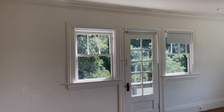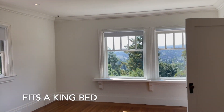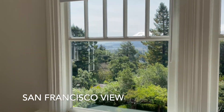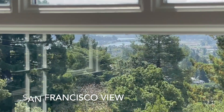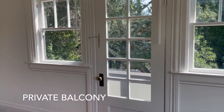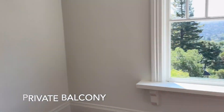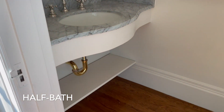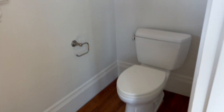This bedroom also fits a king bed. It has a beautiful city view in the distance, its own private balcony, as well as a half bath with vanity.